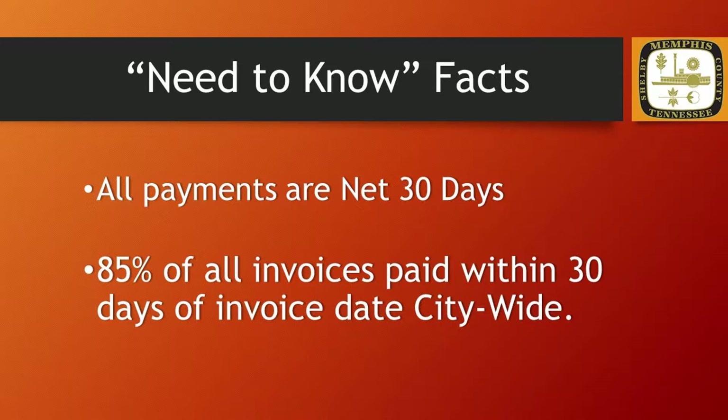We'll start with a few need-to-know facts. In doing business with the City, customers should be aware that invoices are net 30 day pay. The City of Memphis has 30 days from the invoice date to produce a payment for the customer. The Mayor's current goal is to consistently have at least 85% of all invoices paid within 30 days citywide. So let's find out what we need to do to make that happen.